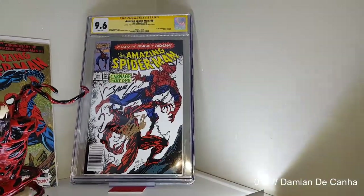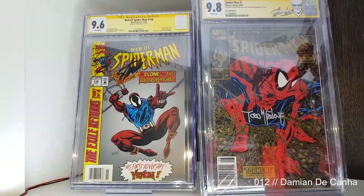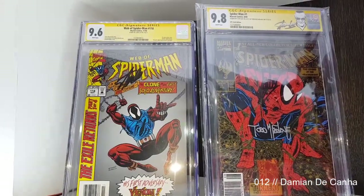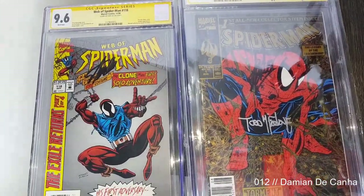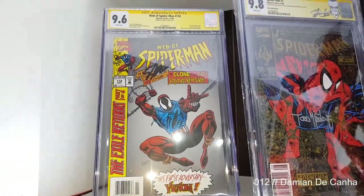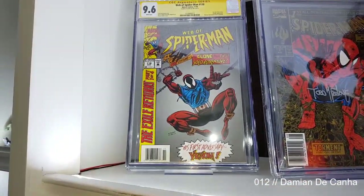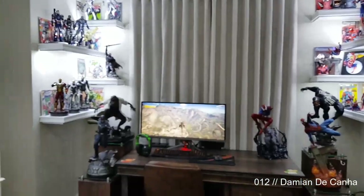My most valuable comic is Spider-Man #1 — Todd McFarlane's first Spider-Man comic, which was actually one of the biggest-selling comics of the 1990s. It's 9.8, a UPC Gold edition, and it's signed by Stan Lee and Todd McFarlane. I've also got the Scarlet Spider first, third, and fourth appearances — all signed by Stan Lee, graded 9.6 and 9.8.